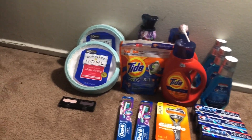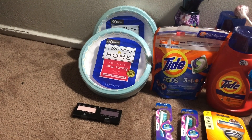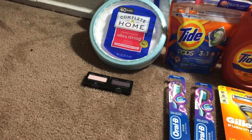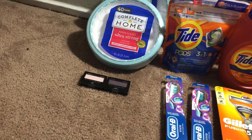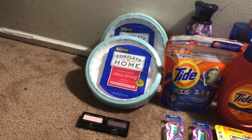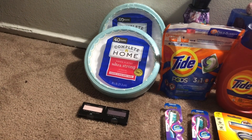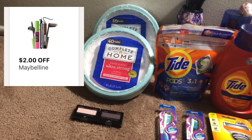Let's get right into the deals. Transaction one includes two Complete Home paper plates and the Maybelline products. The Maybelline products are buy two, get a $5 register reward. At this store they were $4.29 instead of $3.99, so both came to $8.58. The Complete Home plates are buy one get one free at $3.49 each. The total for everything was $12.07, which hit the $12 threshold, so I got my $5 off digital.